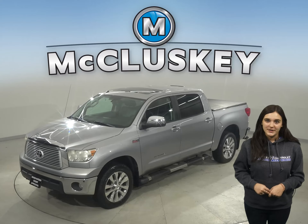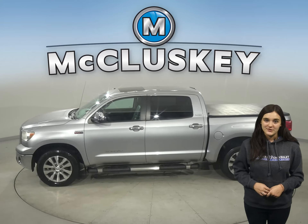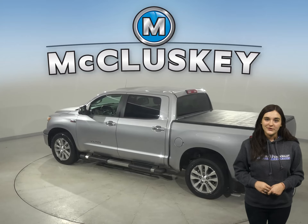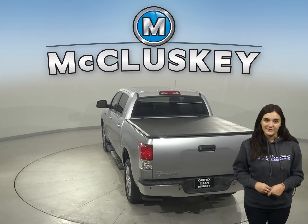Here we have a 2012 Toyota Tundra. This vehicle has 68,000 miles on the odometer. There is a navigation system along with a multi-disc CD player, AM-FM radio, and a 12-speaker sound system.